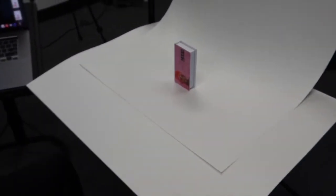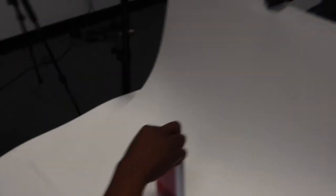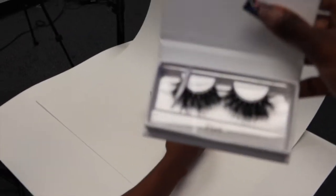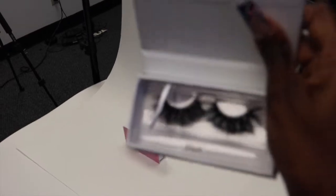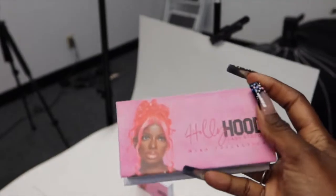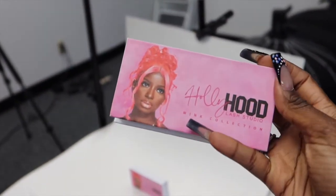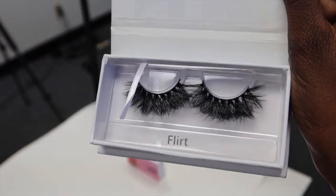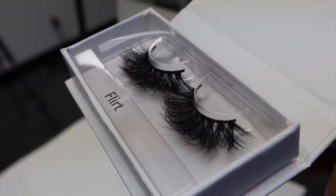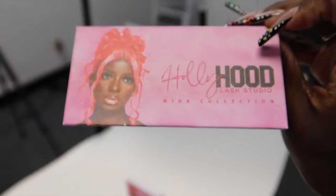We are done with all the other products and we are on my newest addition — my lash strips! They are different ones, so this one is called 'Flirt.' If you guys need any strips, make sure you visit Hollyhood Lash Studio for your mink lashes. Super cute, y'all!